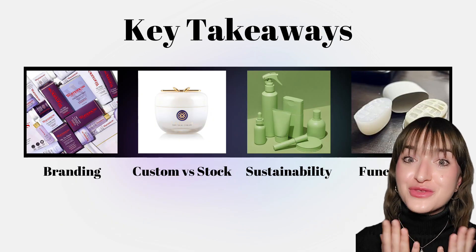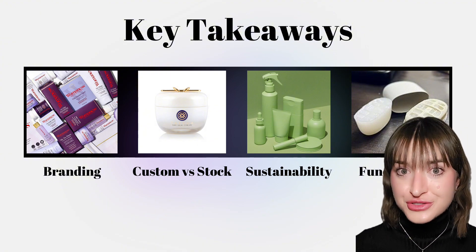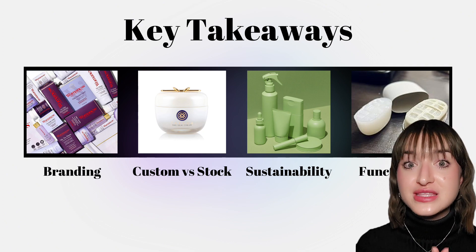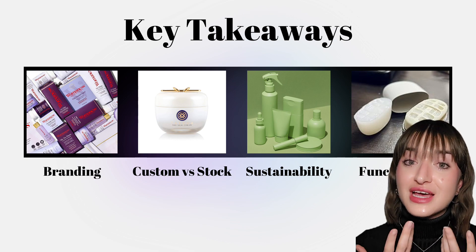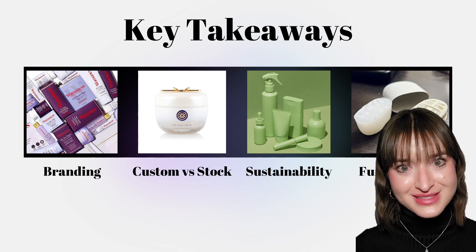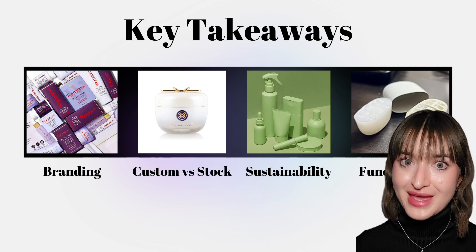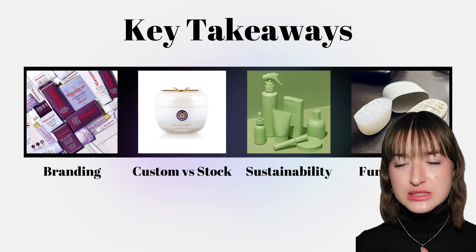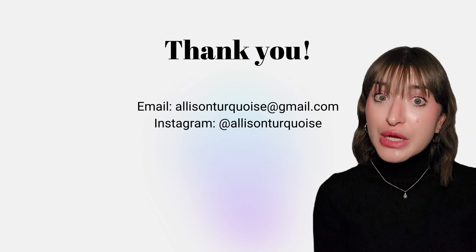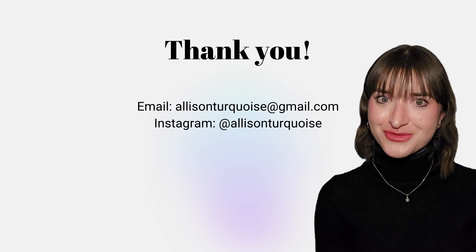That brings us to a few key takeaways. For branding, your packaging is your first impression to beauty consumers — it is your silent spokesperson, so utilize it accordingly. For custom versus stock packaging, I highly encourage you to consider launching with stock packaging and utilize the different deco processes available to elevate it. For sustainability, it's complex and highly nuanced — it has to be assessed on a case-by-case basis with pros and cons to any decision. And lastly, functionality: if your product packaging does not function, it will not get repurchased. Thank you so much for your time — feel free to reach out via email or Instagram DM.